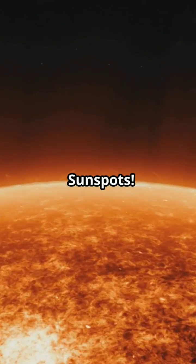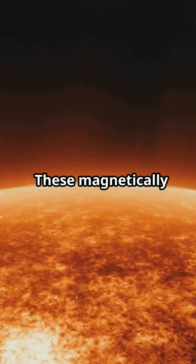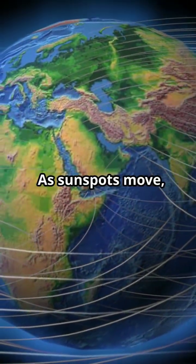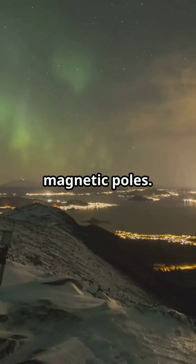But what causes this switch? Sunspots. These magnetically intense regions on the sun's surface drive the reversal. As sunspots move, they shift the sun's magnetic poles.